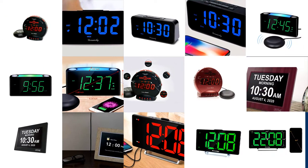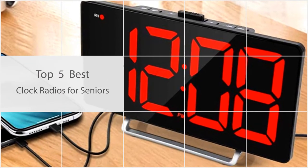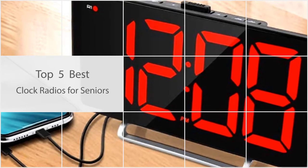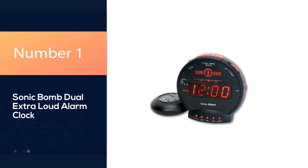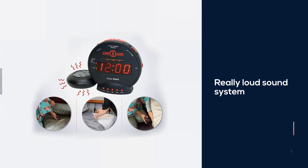If you are searching for the best clock radio, then you're in the right place. Here I've picked the best five for you. Let's check them out. Number one, most popular: Sonic Bomb dual extra loud alarm clock for seniors.